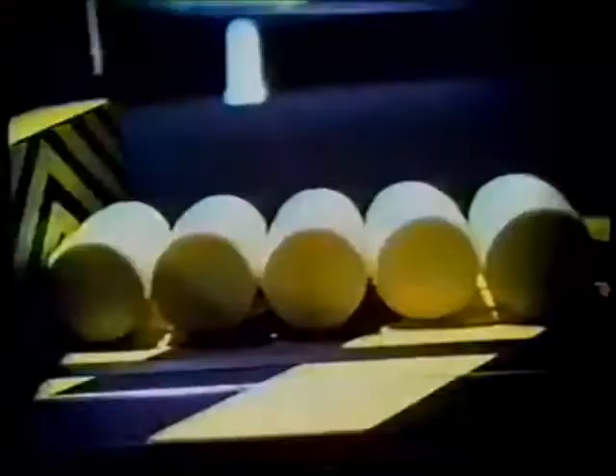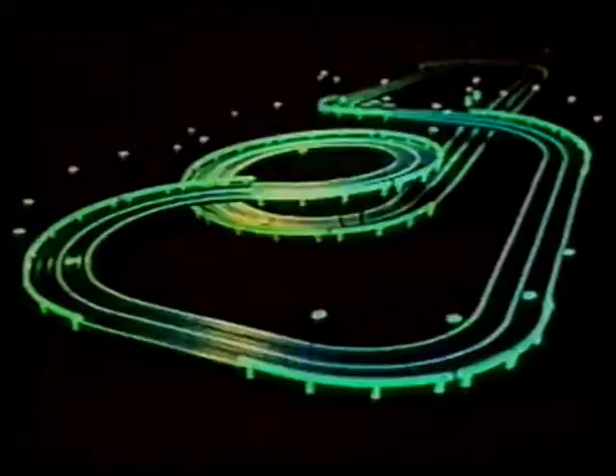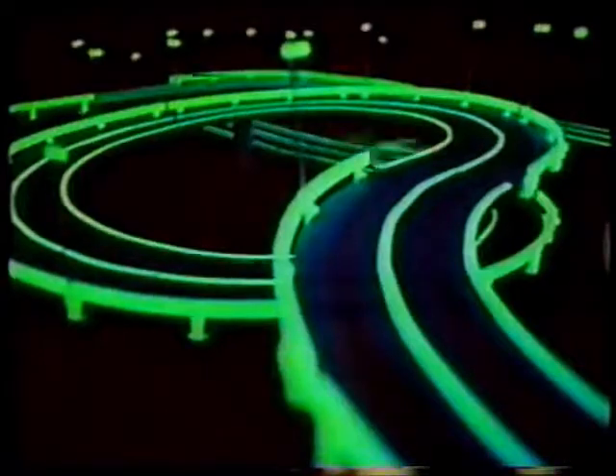Now add more oil drums. Turn out the lights. The whole race lights up with excitement with Tyco's Night Glow. That's real night racing.